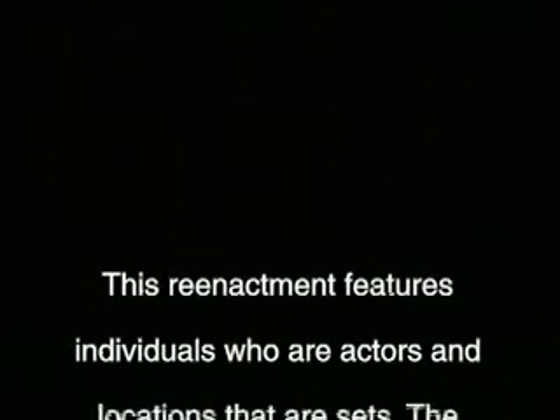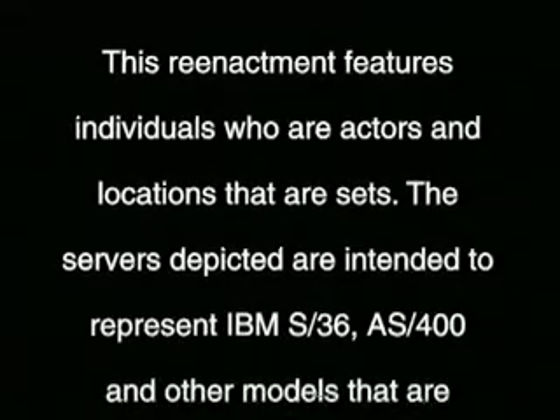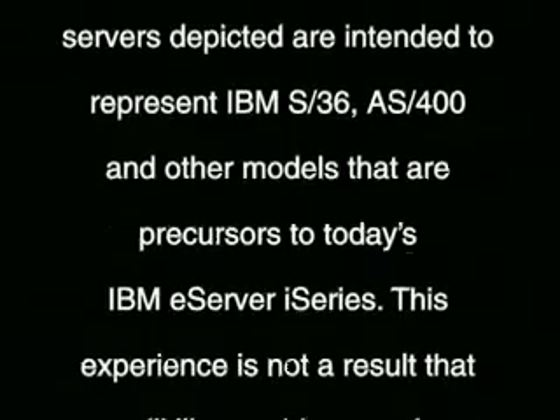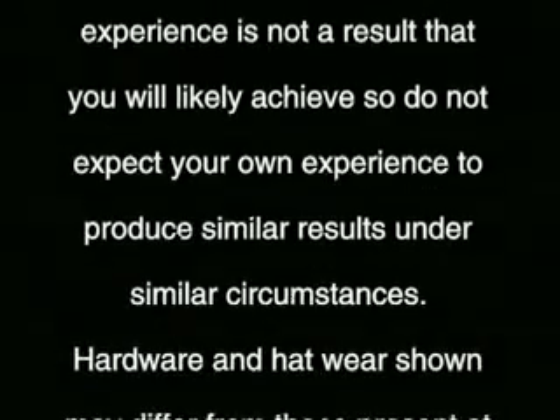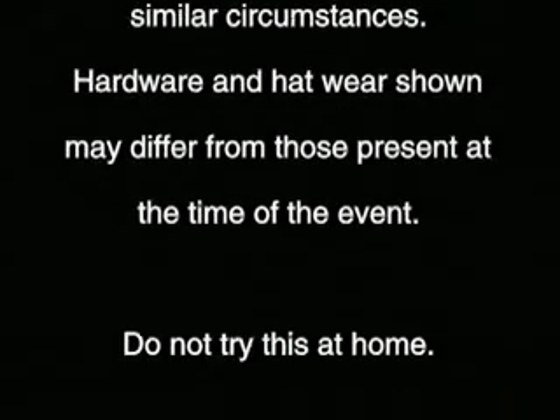This reenactment features individuals who are actors and locations that are sets. The servers depicted are intended to represent IBM S36, AS400, and other models that are precursors to today's IBM eServer iSeries. This experience is not a result that you will likely achieve, so do not expect your own experience to produce similar results under similar circumstances. Hardware shown may differ from those present at the time of the event. Do not try this at home.